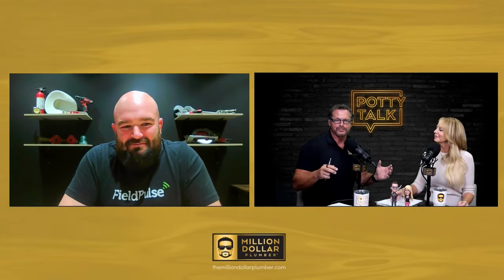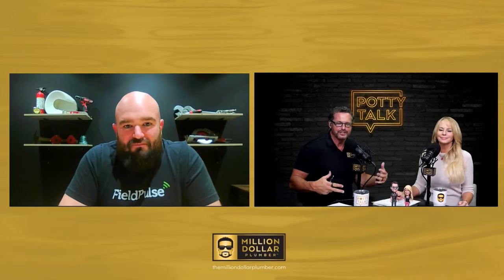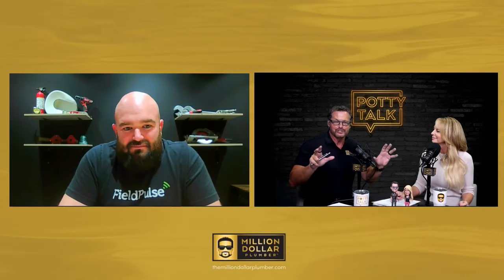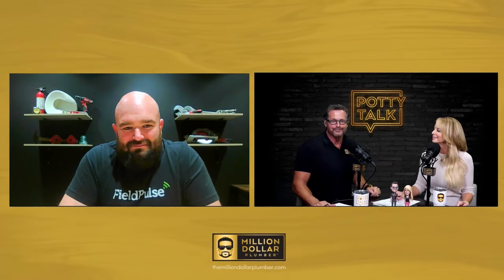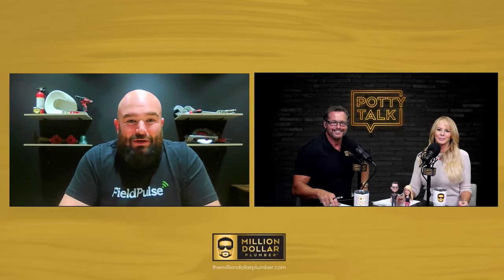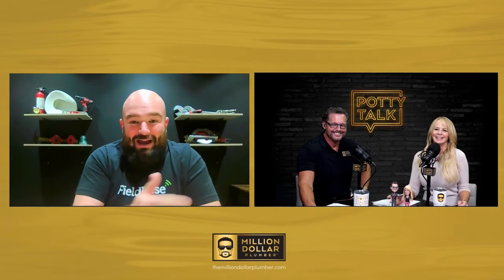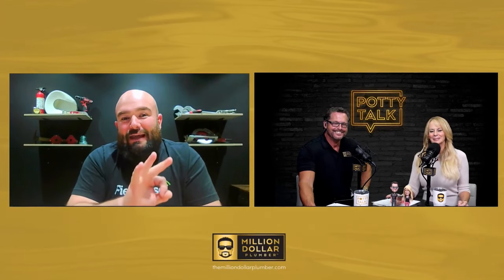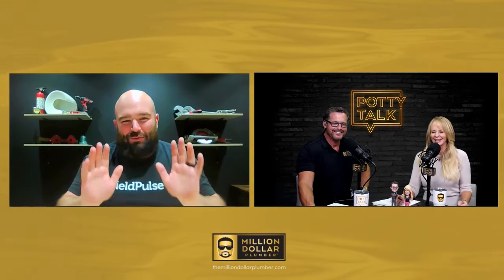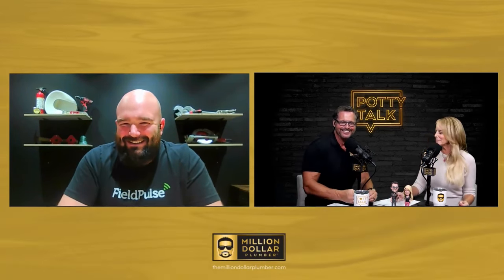You're with FieldPulse and we're going to be talking FieldPulse, but you've had multiple home service businesses. You've been around it even as a kid. Now you deal with all kinds of home services. This isn't about some techie at FieldPulse — this is a guy who's been in the field. I actually tell people I'm a construction guy working at a tech company. It took me three days to figure out how to get two monitors to work when I first came here. I am not tech, I promise.